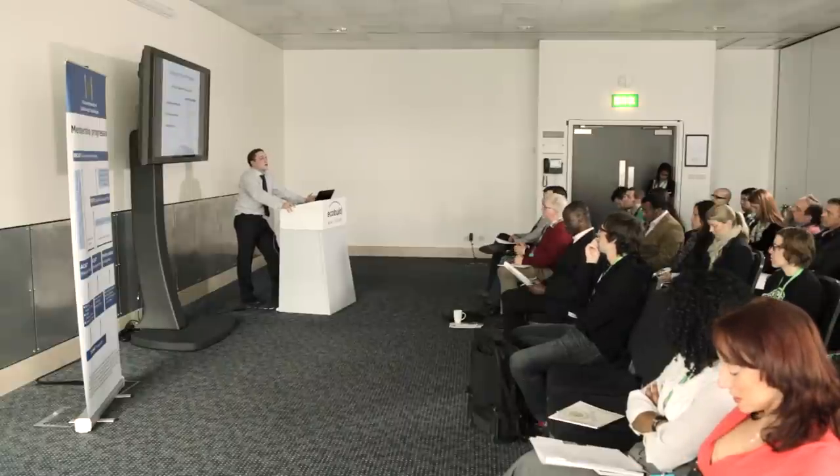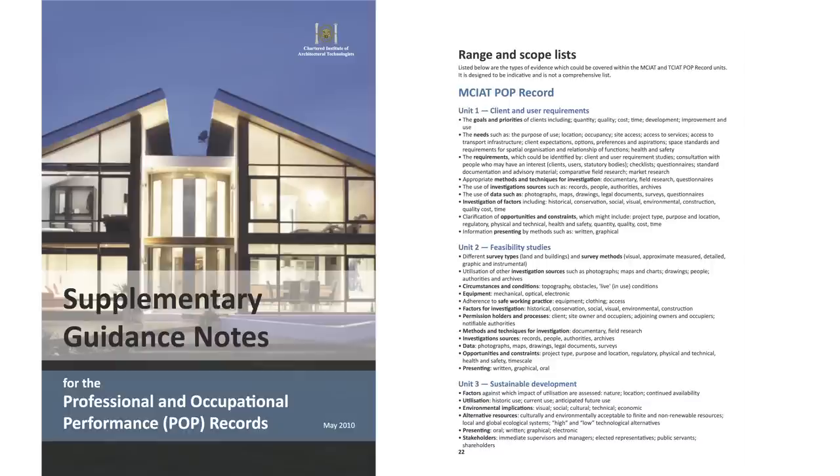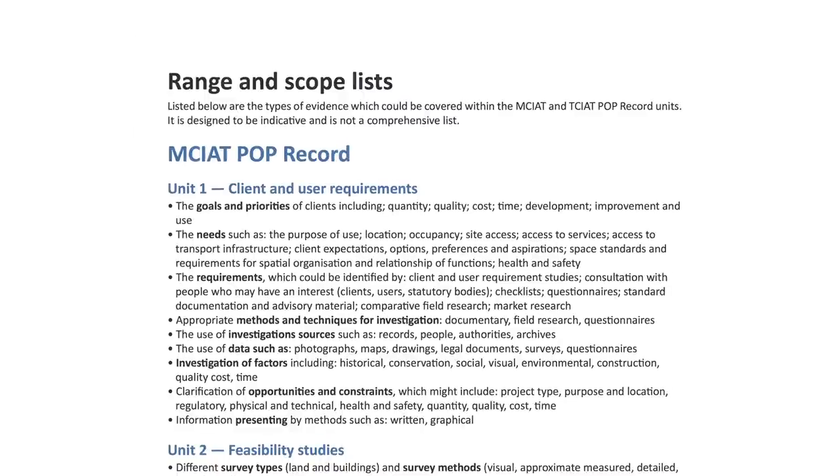We'll consider anything you can justify that you feel meets these criteria, and we will give you some indicators known as the range indicators, which can be found in the supplementary guidance notes. These outline the relevant options available for you to consider putting forward as documentary evidence to meet the unit criteria. To work through the POP record, you do need to appoint a supervisor — or for some of you, they'll also be a mentor. They need to be a qualified professional themselves and have a good understanding of your experience, because they're going to be vouching for what you're diarising and the documents you say you've produced.